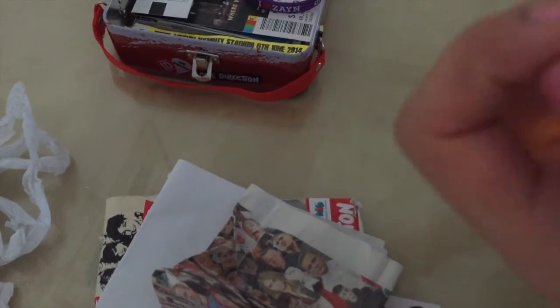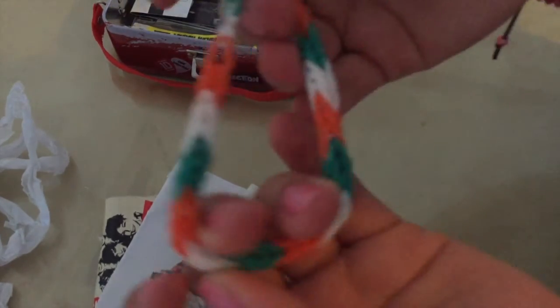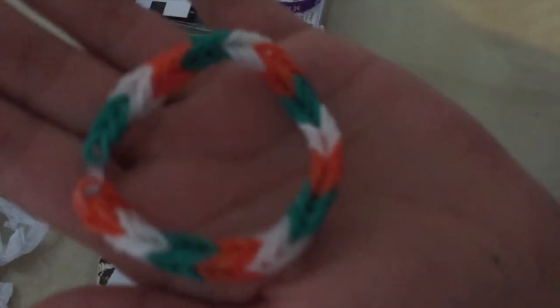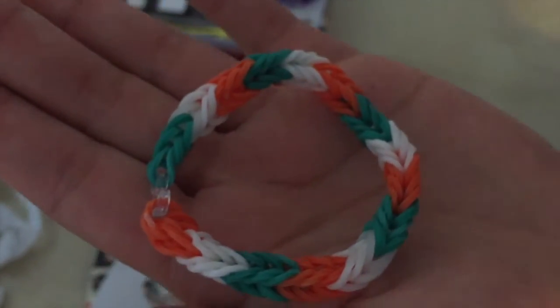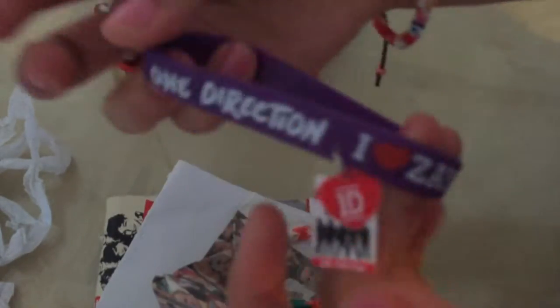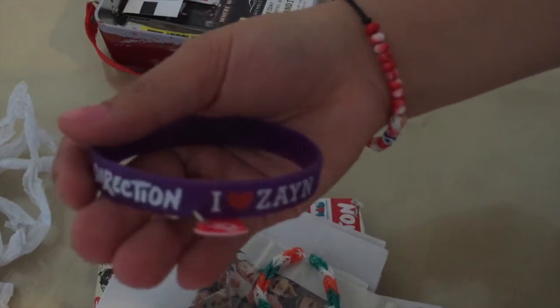Also when loom bands were very popular I started to make an Irish loom band - so Niall, there you go, my perfect loom band. Also I got this from Izzy Gore, my friend. If you have subscribed to our video channel - she gave me this and it says 'I love One Direction'. I love it. Thank you for that, Izzy.